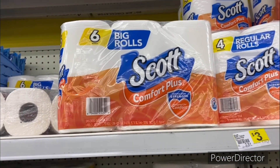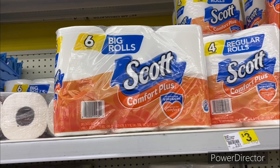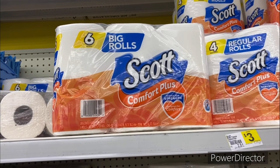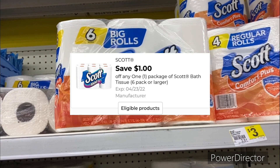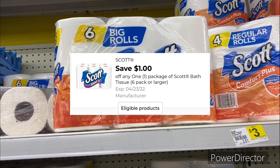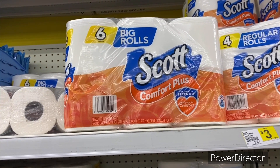The next deal you could pick up is on the six big rolls Scott Comfort Plus. They're two dollars and 75 cents. You could use that dollar off one Scott tissue digital bringing it down to only a dollar and 75 cents for six rolls.